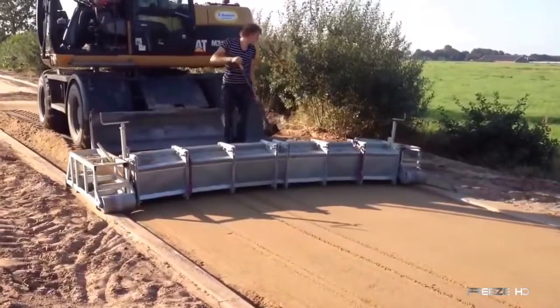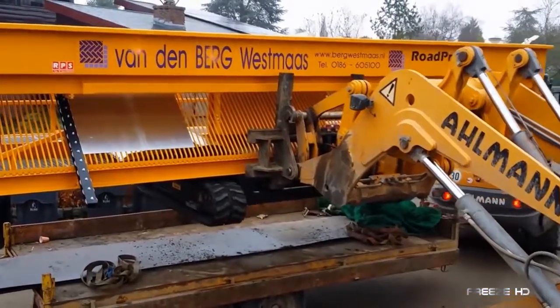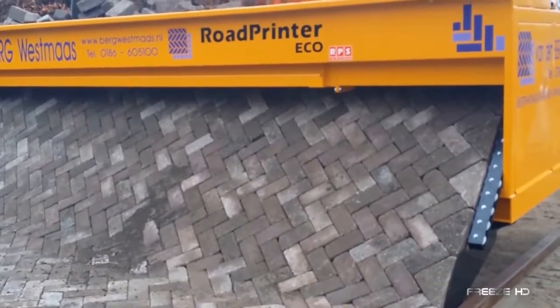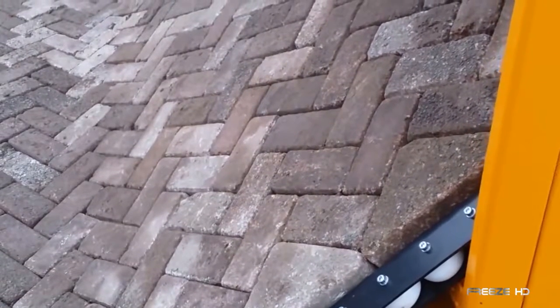Once the ground beneath is prepped and leveled, the road printer can go to work. Now, RP Systems has developed a lighter, all-electric version called the Eco Printer. Equally capable in most respects, the Eco Printer runs on lithium-ion batteries and is completely emission-free. Hmm, I wonder if they do driveways.